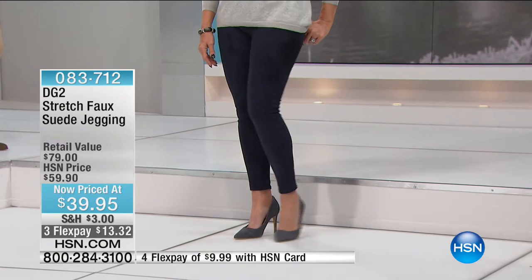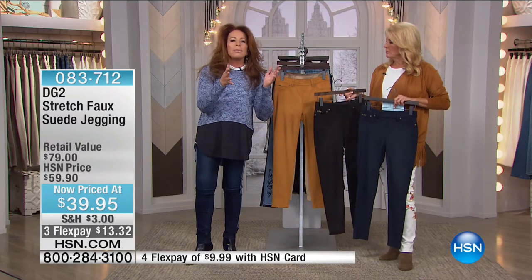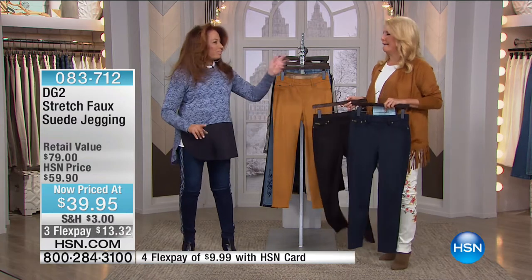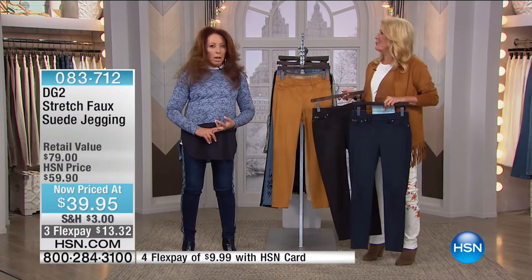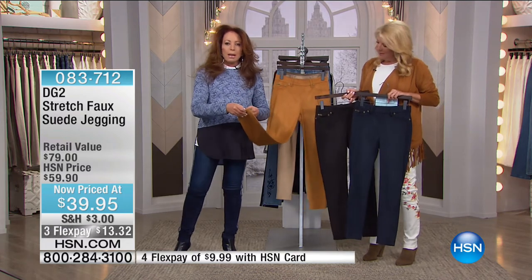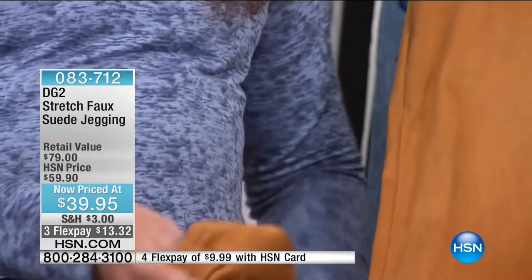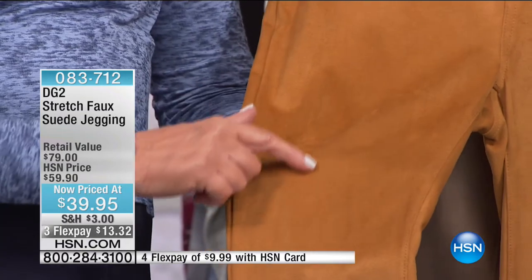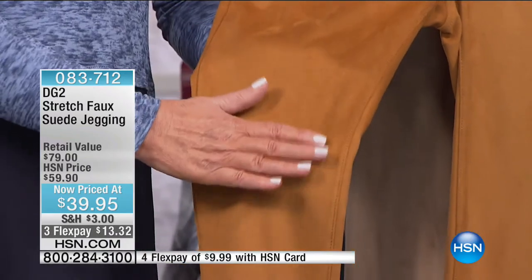If you love the idea of wearing texture and you hate spending hundreds of dollars on real suede — and really, who wants to wear real suede? You can't wear it in the rain, you can't wear it in the snow, you can't wear it on a humid day. But this has an interior that feels just like silk. And if we can get up close, you'll see a genuine suede grain to this.